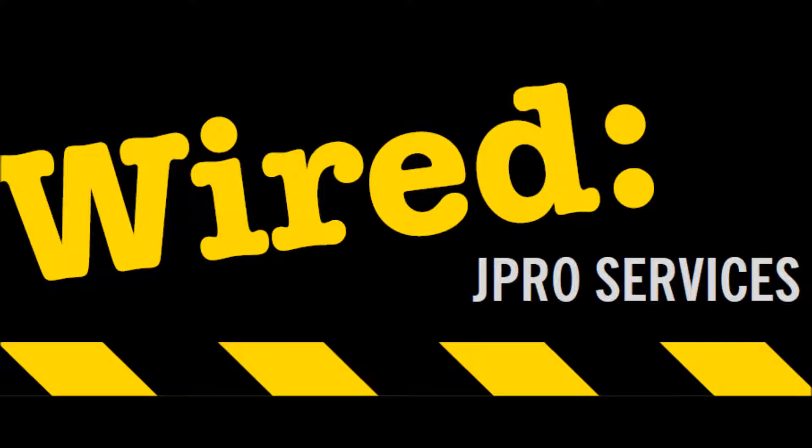Emergency lighting is defined as lighting that automatically comes on when the power supply to the normal lighting provision fails. Emergency lighting is the umbrella term for two more specific types of lighting: emergency escape lighting and standby lighting.